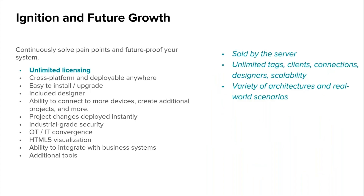First, there's Ignition's unlimited licensing. Ignition is sold by the server, and it provides unlimited tags, clients, designers, device connections, projects, and a lot more. Ultimately, it gives you unlimited scalability. It lets you use a variety of architectures to accommodate different system sizes and real-world scenarios.